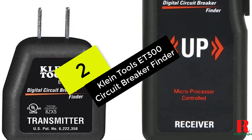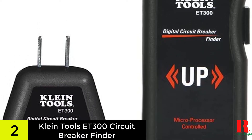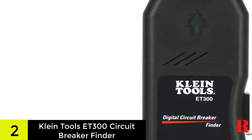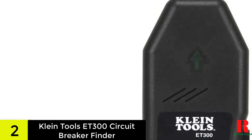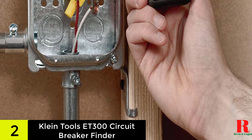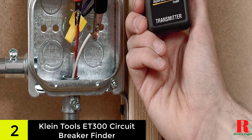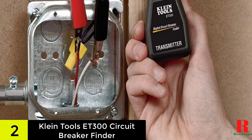At number 2 on our list, we have the Klein Tools ET300 circuit breaker finder. I was looking for a digital circuit breaker finder and I stumbled upon the Klein Tools ET300. It's one of the more advanced finders on the market, boasting a built-in microprocessor to help process and identify the transmitter's signal. The Klein Digital Circuit Breaker Finder has accessories designed explicitly for the ET300 — you can order a bulb circuit adapter and alligator clip set to use the transmitter on non-outlet circuits. There's also a case specially designed for the gear and its accessories, so you can carry them all together in one small package.